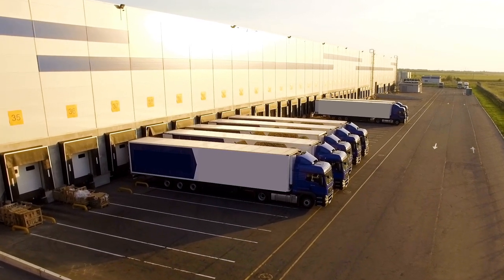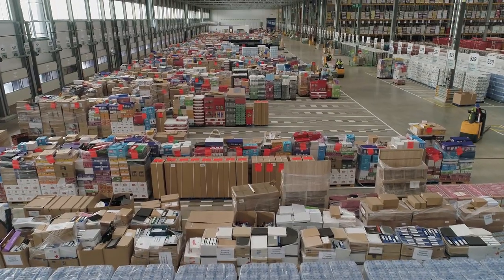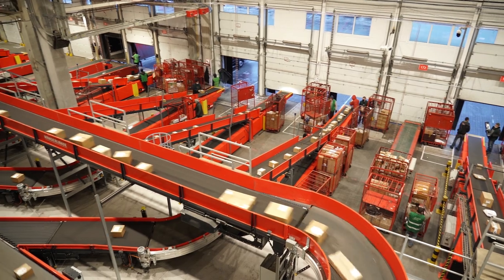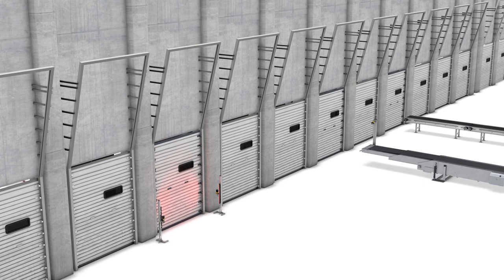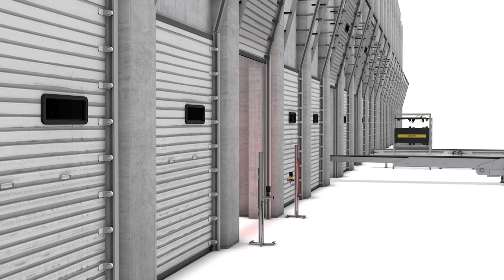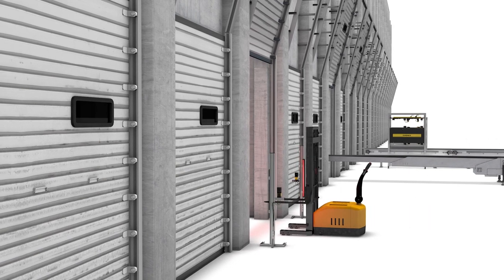No matter the size of your operation, any logistics process starts with receiving inbound goods. With increasing demand and changing consumer expectations, automating every step of the fulfillment process is becoming necessary to find issues before they enter the facility. Improving traceability, especially at the dock door, is crucial to limiting problems downstream for you and your customers.